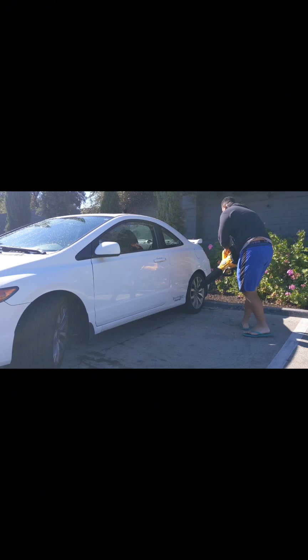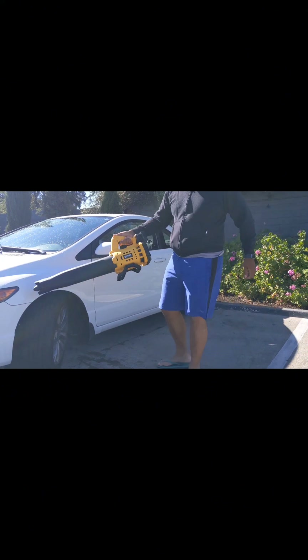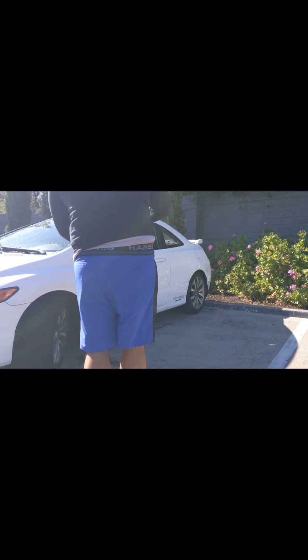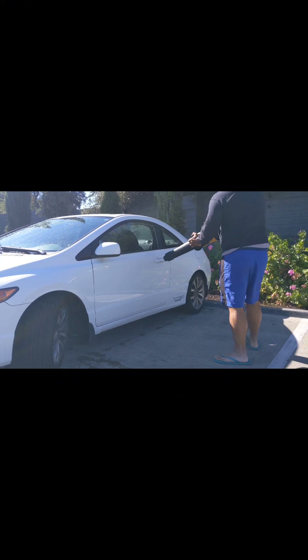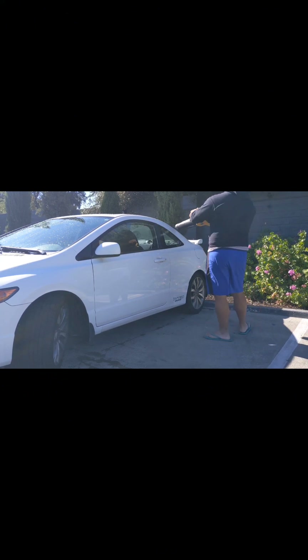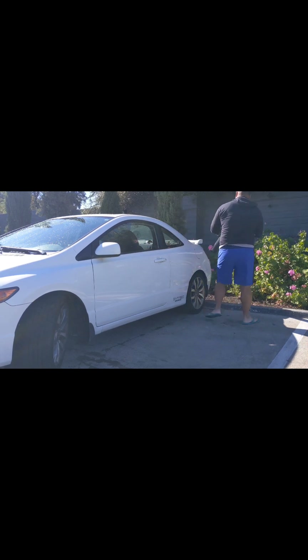One thing I forgot to add that I think is super important: when using the car dryer — aka leaf blower — wear earbuds or earmuffs, because it gets pretty loud in terms of decibels. You don't want that blowing in your ear and creating temporary or even permanent hearing loss.